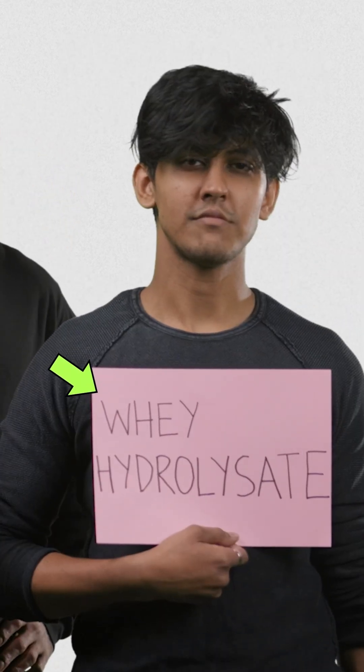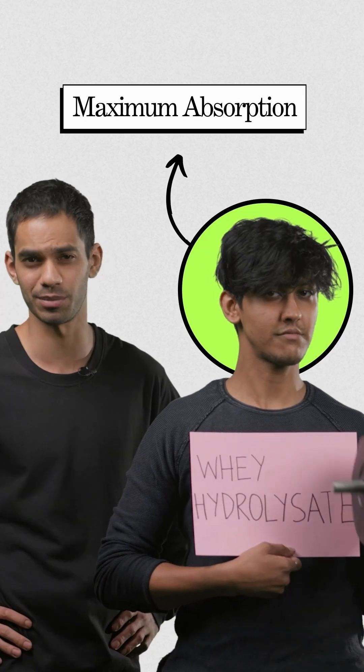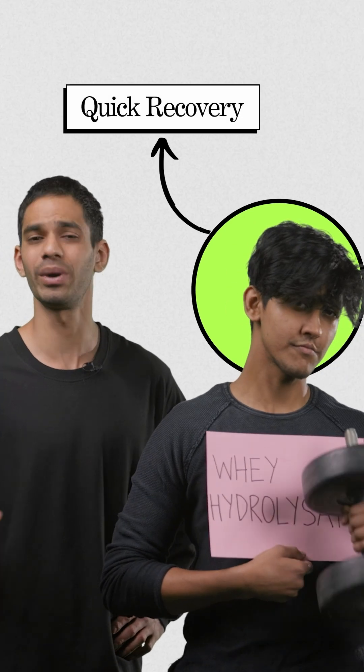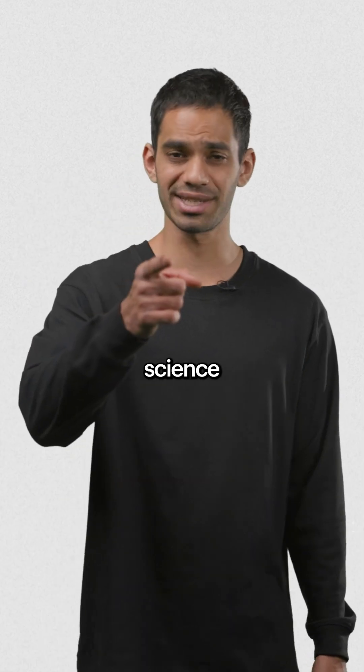Lastly, we've got Whey Protein Hydrolysate. This is whey protein engineered for maximum absorption. The protein chains are broken down through hydrolysis, essentially pre-digesting it for you. Perfect for athletes needing quick recovery or for those with really sensitive guts.